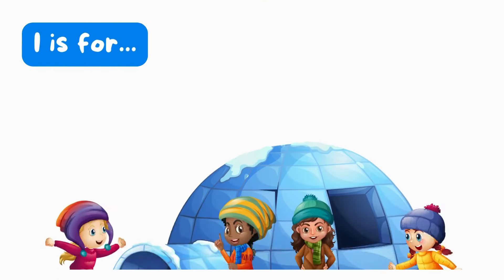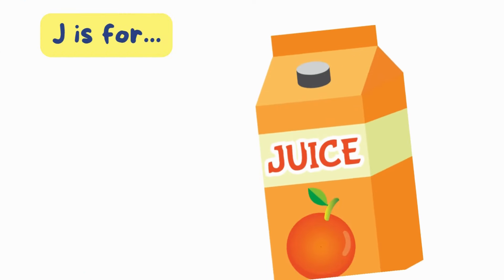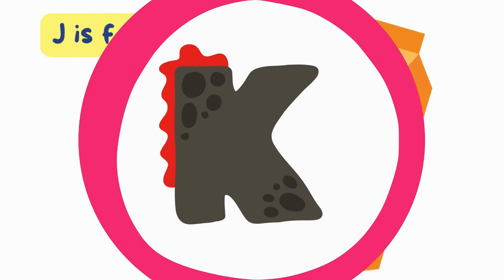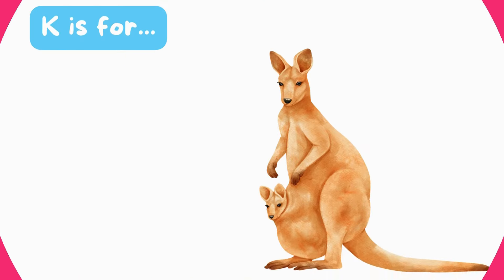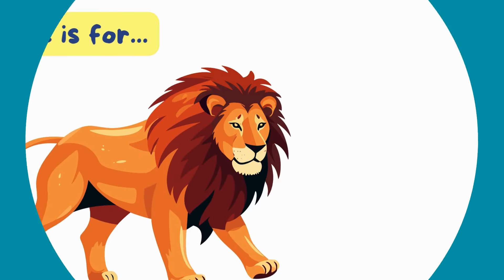I is for Igloo. I, I, Igloo. J is for Juice. J, J, Juice. K is for Kangaroo. K, K, Kangaroo. L is for Lion. Lion.